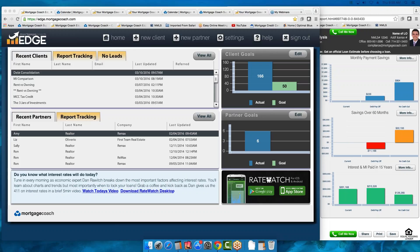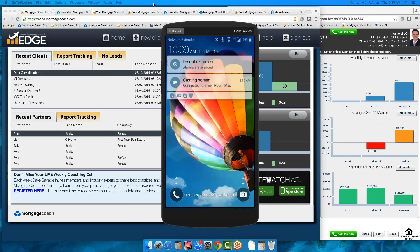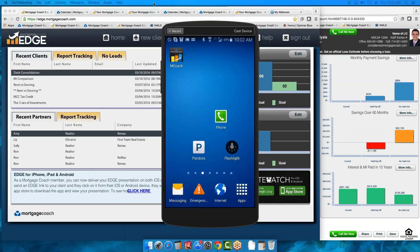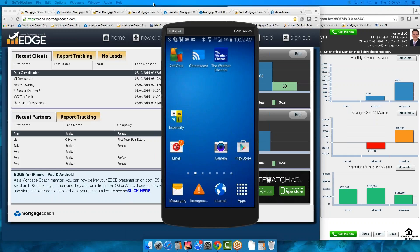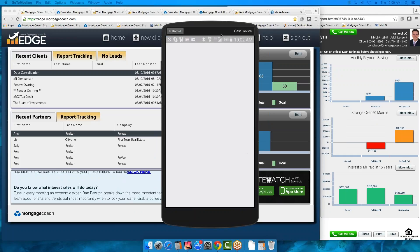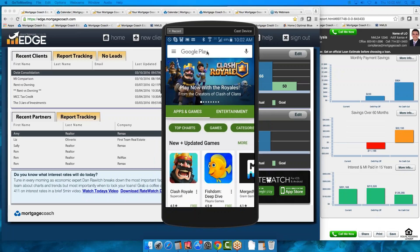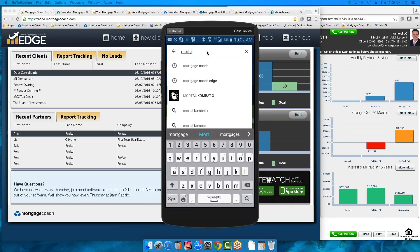We don't have a phone service for support, but you can email us with your question. If your mobile device doesn't show the Mortgage Coach app as expected, you might have a different app — possibly Nest. Let's look at the Play Store: once you go to your App Store or Play Store, search for Mortgage Coach. There are a couple of different apps — make sure you download RateWatch as well. We have the Mortgage Coach app that we're working on, and here's our RateWatch app.